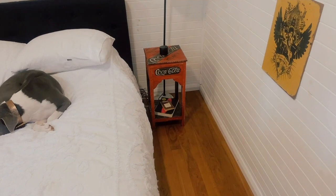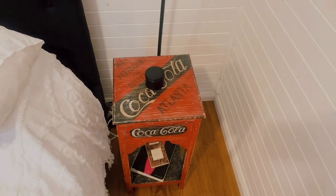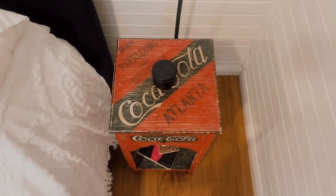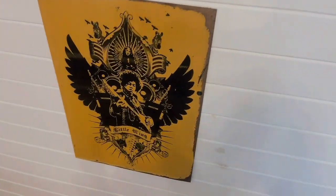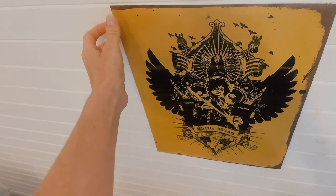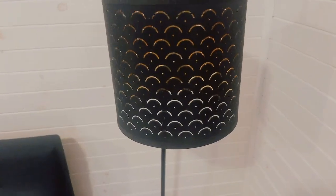We've got this bedside table over here that I got from Gumtree, which is kind of like a marketplace area, like Facebook Marketplace. And I love it, it's just so funky. And that's my Jimi Hendrix — it's like actually a metal piece. Before I forget, I just want to show you this lamp. So this lamp is pretty cool, the lampshade is cool. Looks nice with the light on — if it was night time it would look even better.